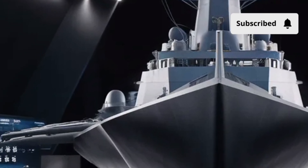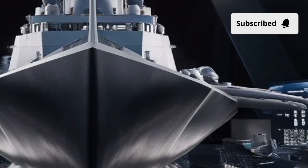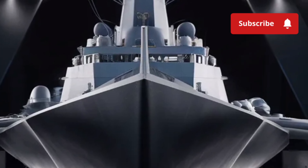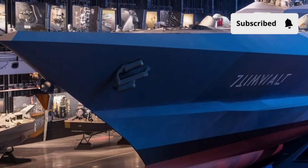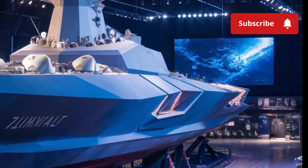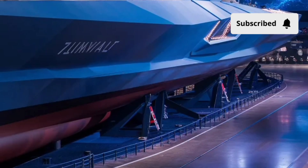In the end, the USS Zumwalt DDG-1000 isn't just a destroyer — it's a statement. A statement of innovation, power, and futuristic naval engineering. It challenges everything we thought a warship should look like and pushes the boundary of what's possible on the open ocean. From its stealthy exterior to its highly automated interior, from its massive electric power output to its next-generation combat systems, the Zumwalt stands at the very edge of modern military design. Whether you view it as an engineering marvel, a strategic experiment, or a glimpse into the future of naval warfare, there's no denying it's one of the most fascinating ships ever built.